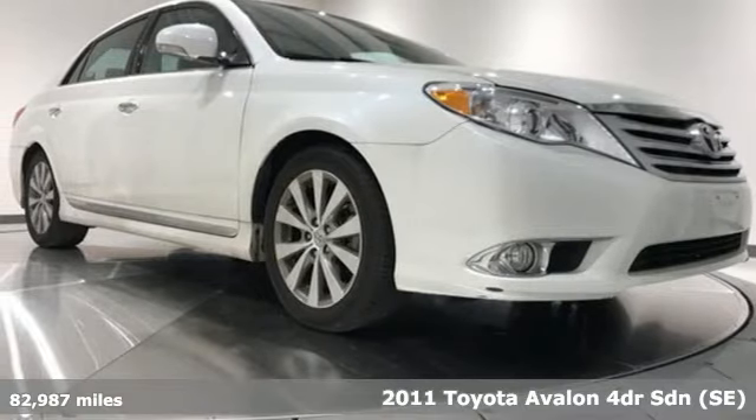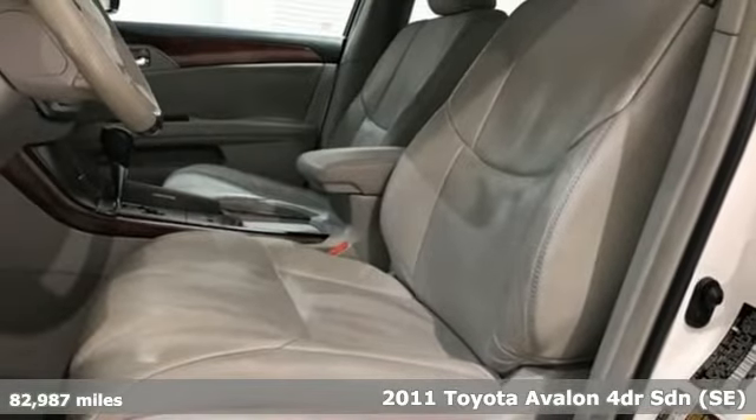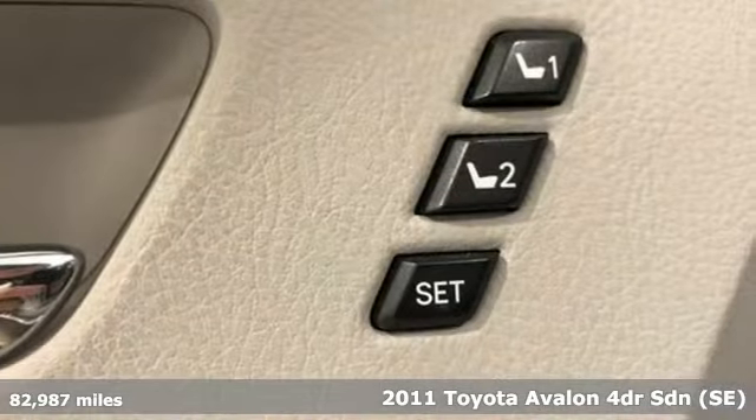Here's a 2011 Toyota Avalon. Captivate every crowd and master every mile in this elegant Avalon.